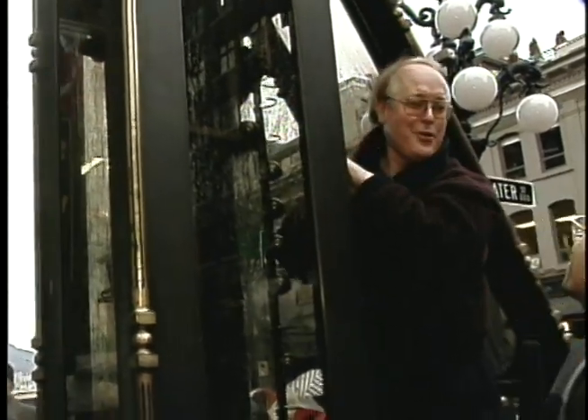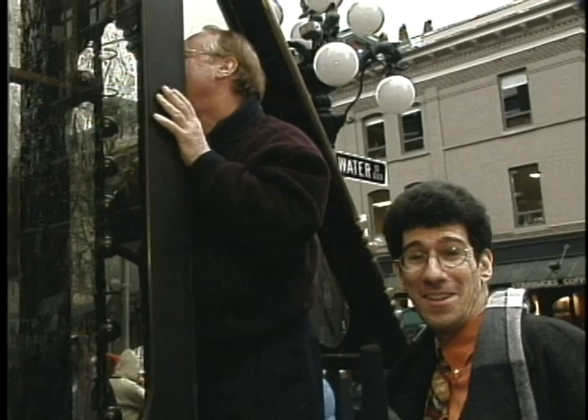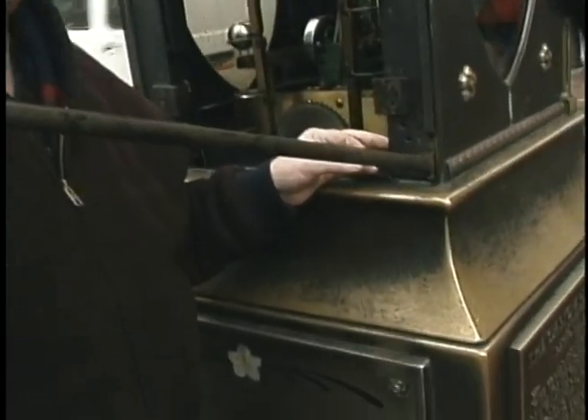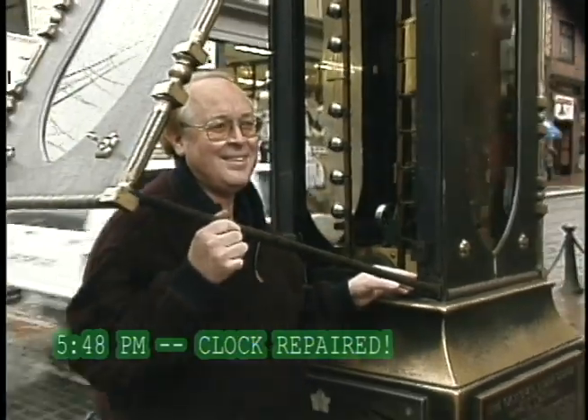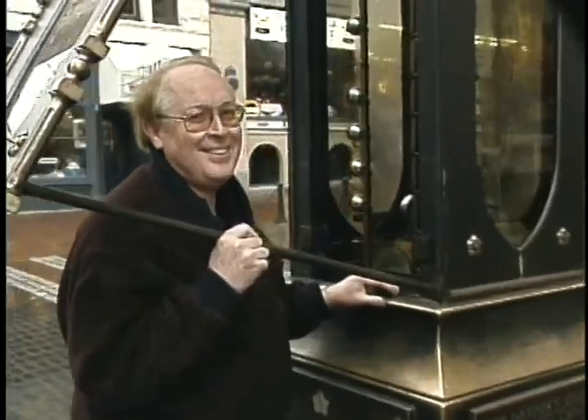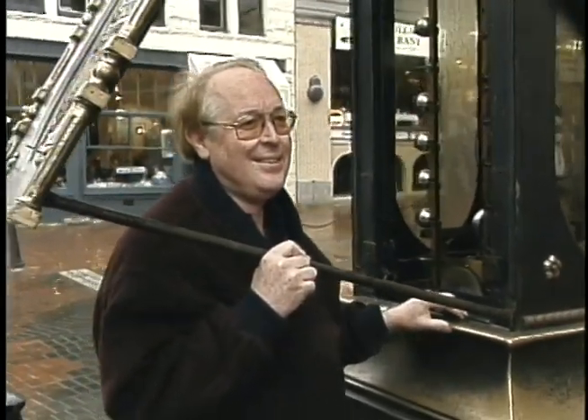It could be the foo-foo valve. Here we go. There it is — full steam ahead!